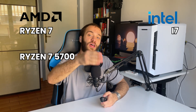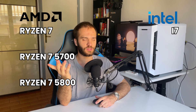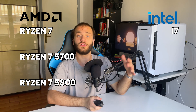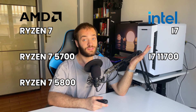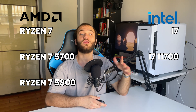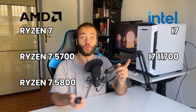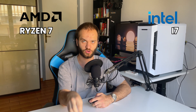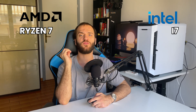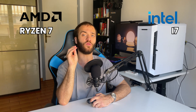We then have the Ryzen 7 5700 and 5800, with differences not only in clock speed but also in core count, obviously in favor of the 5800. The Intel counterparts are the i7 11700, available with K (overclockable), F (no integrated graphics), and KF (both) variants. Both the Ryzen 7 and i7 lineups are great for a workstation and high-resolution gaming. If you want your system to last a long time, even for lighter use, this could be a great CPU to future-proof your machine.